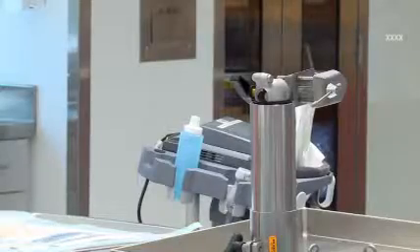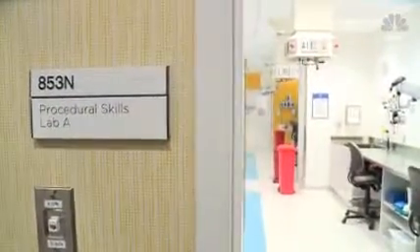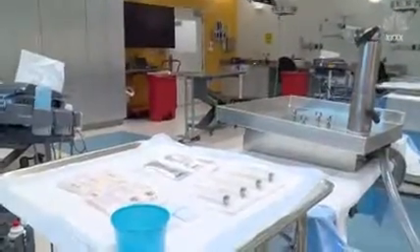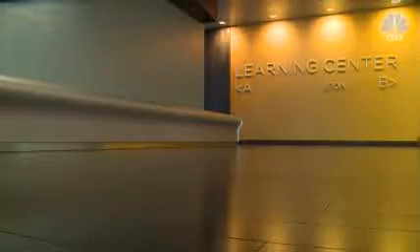Lannan also helps run simulations in the newly expanded space, where mannequins can mimic symptoms that doctors diagnose and learn best practices when dealing with patients. Those high-risk, low-occurrence items that you might not encounter in the real world, we can schedule them here. Adding that about 900 people each month take advantage of that training, in Jacksonville Beach.